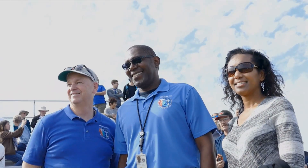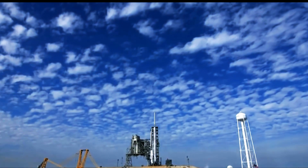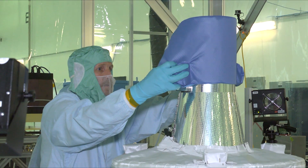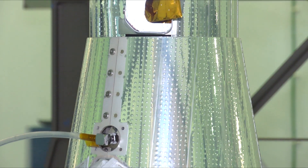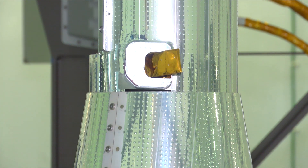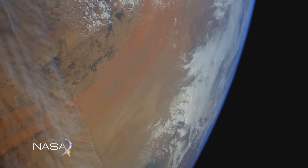So it's easy to understand why so many of these engineers and scientists are holding their breath at this moment. Although this is not the first SAGE instrument to go to space, it is the latest and most complex since scientists first realized that Earth's fragile atmosphere was thinning further and in need of monitoring.